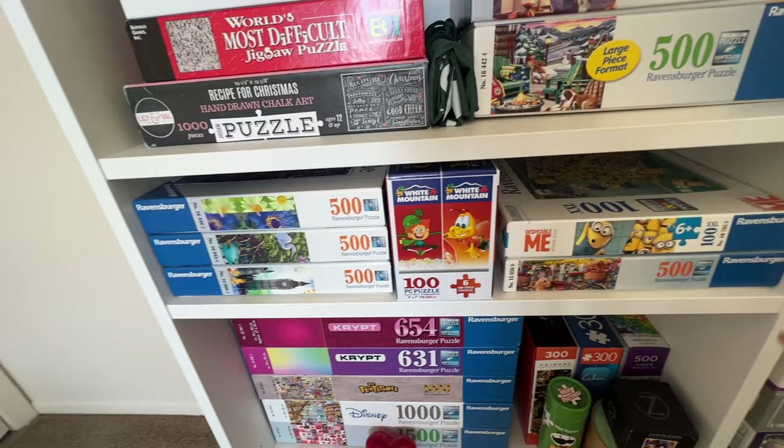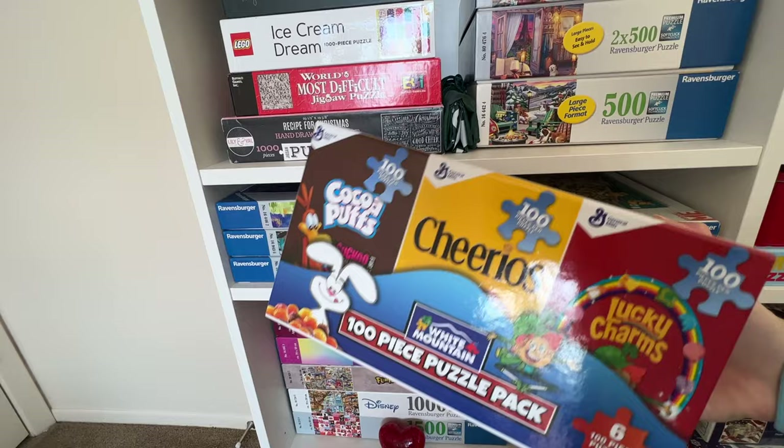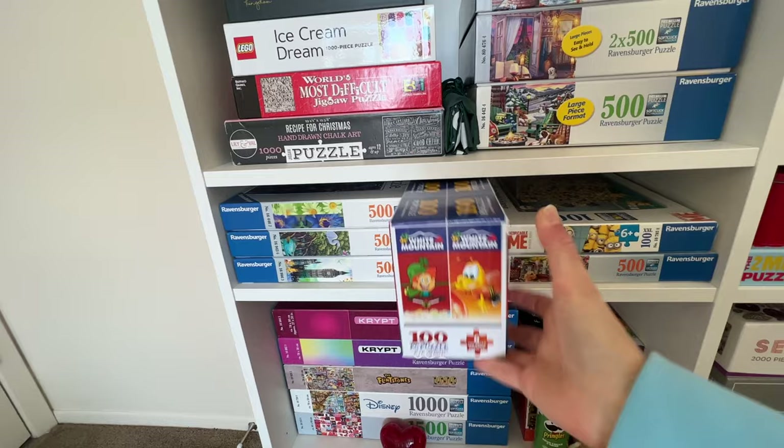On this shelf we have a couple of 500 piece Ravensburger puzzles, a Minion puzzle at 100 pieces, and then this one I bought from White Mountain — it's of a bunch of cereal boxes and they're all 100 piece puzzles. I think those are super fun to do if you just want to do a quick puzzle.